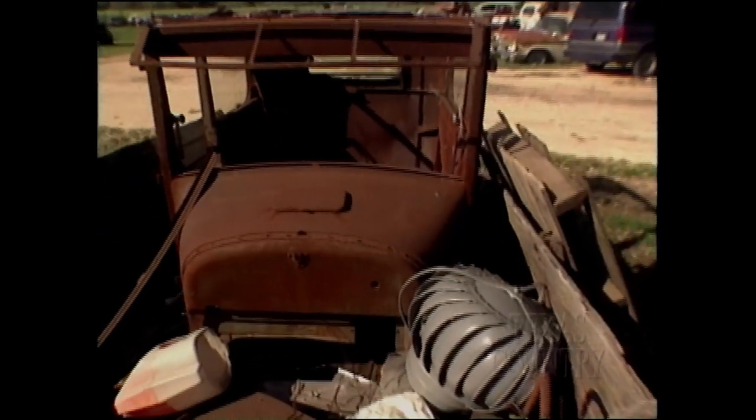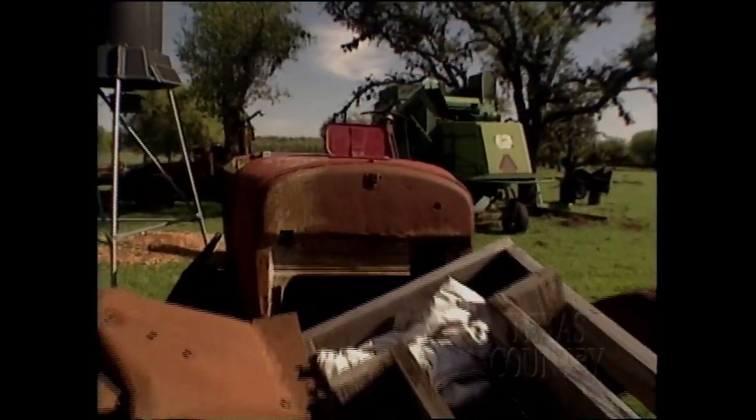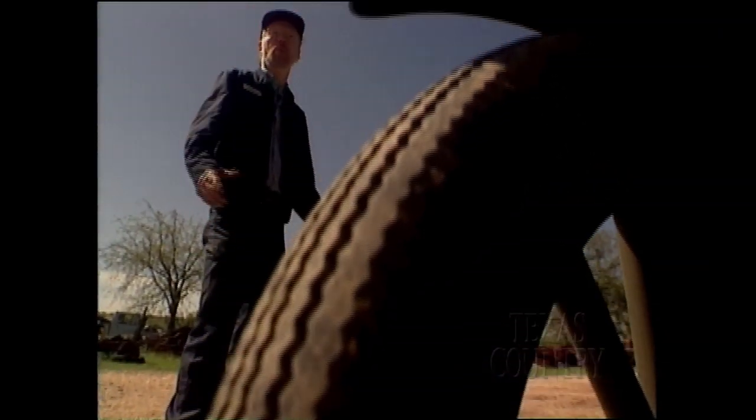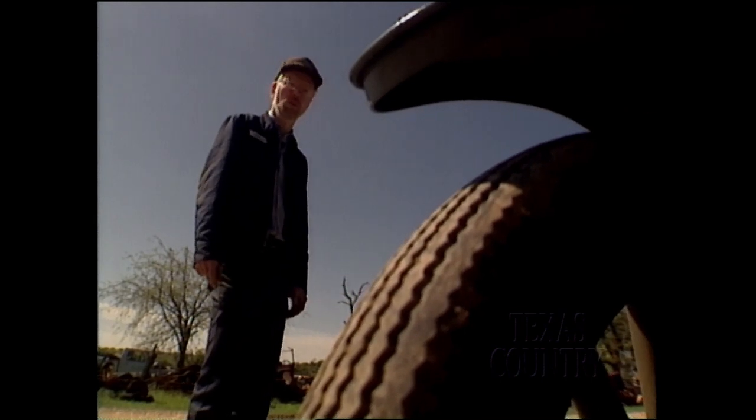This is a 1926 Model T — a two-door. This one is a very restorable body. Somebody recently asked me if they brought me a fender off an old car, could I build a whole car around it? And I said there's no problem. If I can identify the fender, we can build the car.